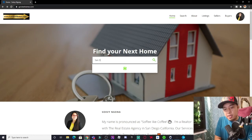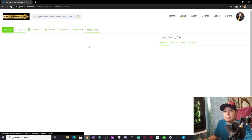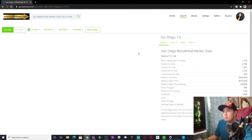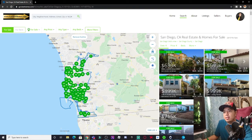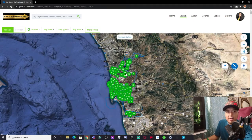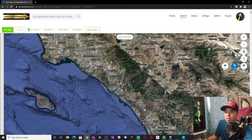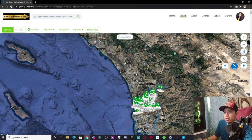Let's type San Diego and select San Diego, California. It's going to outline where San Diego is and populate all of these different houses. What I like doing is hiding the list and changing the layers to the satellite view. And for today, we're actually going to be in Oceanside.